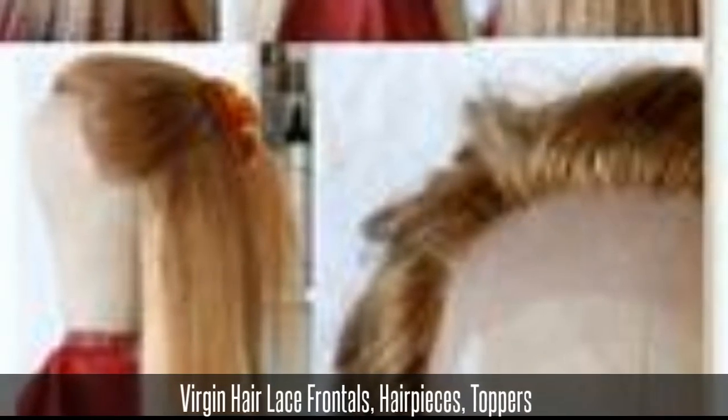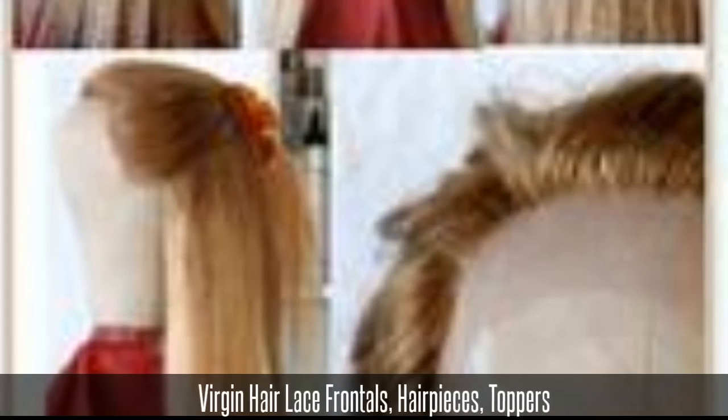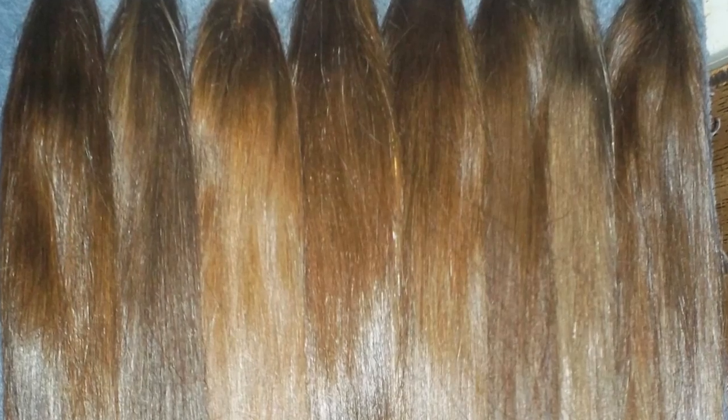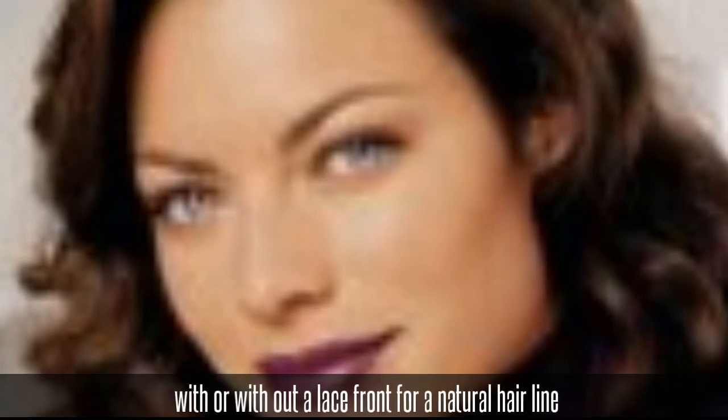For women with frontal hair loss, female pattern baldness, cancer or alopecia hair loss, choose from a beautiful selection of raw virgin brown ponytails to make a custom hair piece or wig that is cut exactly the way you desire. Beautiful chocolate brown ponytails to make a stylish virgin Caucasian brown wig, hair piece, or an extremely natural looking lace front wig.